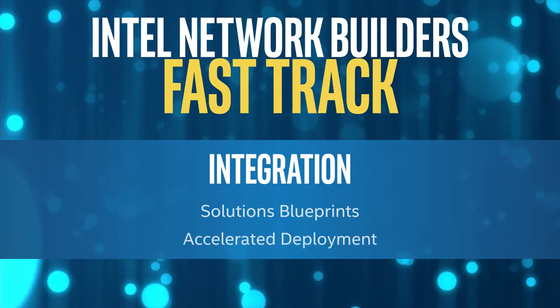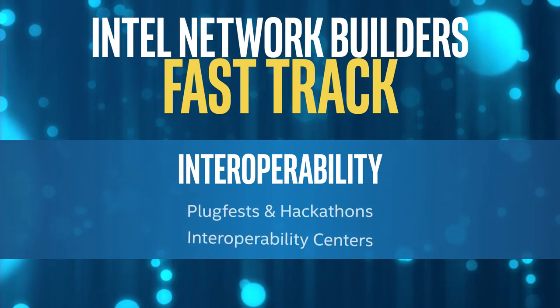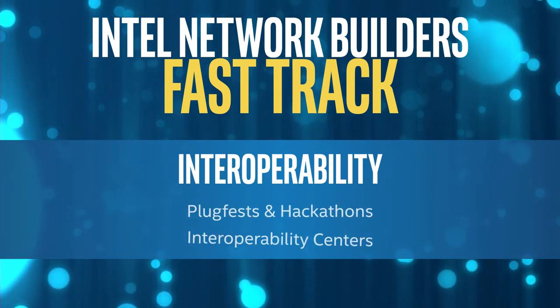The last challenge of interoperability is something where we are helping the ecosystem learn how to move from a vertical black box to a modular ecosystem. So things like plug fests and hackathons, interoperability centers that we will do collaborations on with other partners, are all important components to help this ecosystem know everything works together.